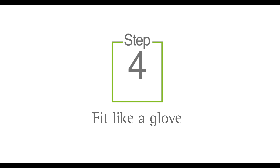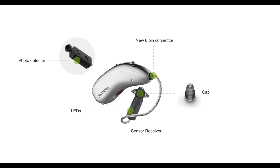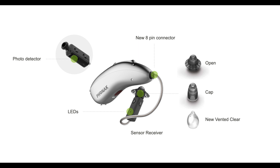Audeo Fit features a new sensor receiver, including photo detectors and LEDs. The sensor receiver can be fit with a traditional cap, open, or vented domes. You can also customize the fitting with the new sensor seashell. So make it fit like a glove — tailor your patient's fitting so that it works precisely and uniquely for them.